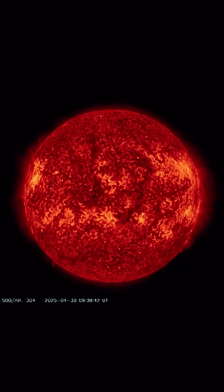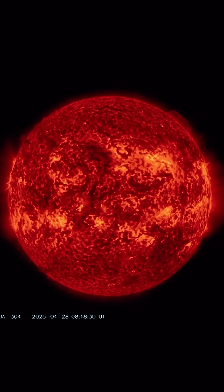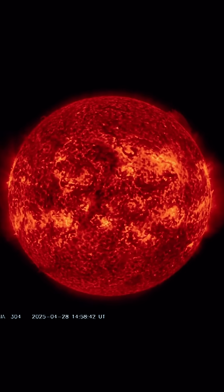This is the most recent activity: a big plasma filament eruption. The southeast region on our sun was posted about in a short last night.